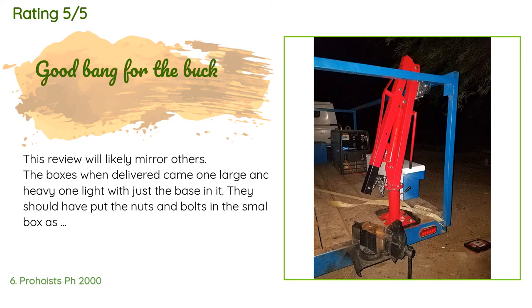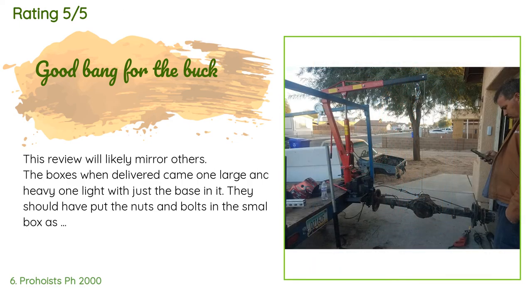A customer said: the boxes when delivered came as one large heavy box and one light box with just the base. The larger box weighed approximately 65 pounds, was no longer box-shaped, and had a few holes in it. The seller's shipping department gets some credit as they reinforced both ends for about 12 inches, though the customer noted an extra dollar fifty in cardboard and double boxing would have helped.